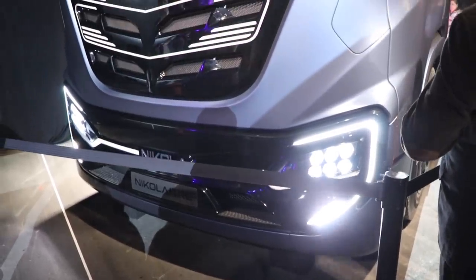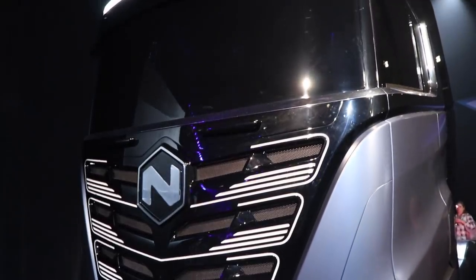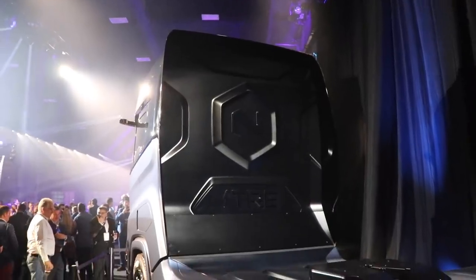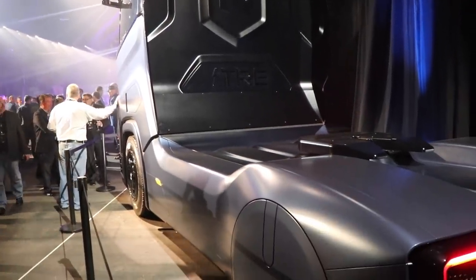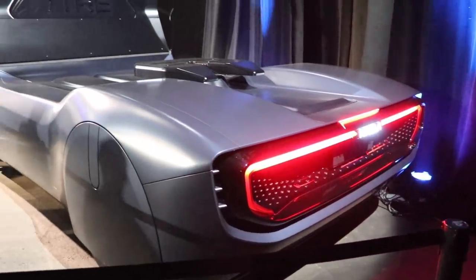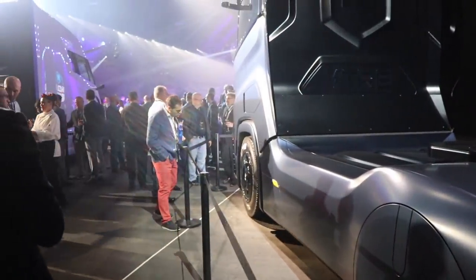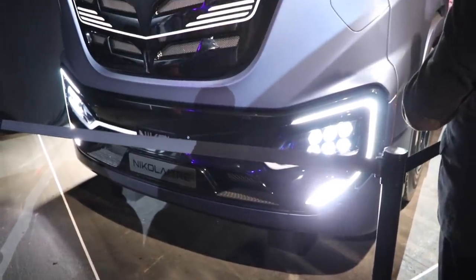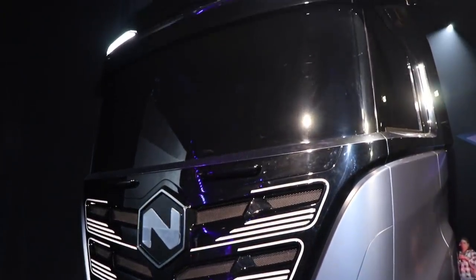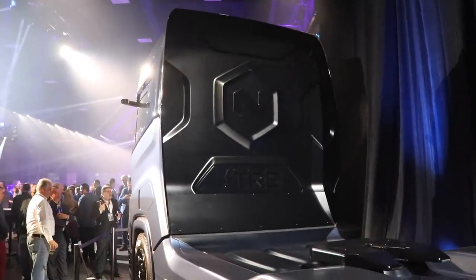The fifth and final vehicle they introduced was the Nikola Trey, a truck targeted for the European market. It will have a 300 to 750-mile range. The hydrogen version will carry a 60-kilogram tank, and the battery version will have similar options — 500 kilowatt-hour, 750 kilowatt-hour, and 1 megawatt-hour. Production for the Nikola Trey starts one year later than the Nikola 2, in 2023.